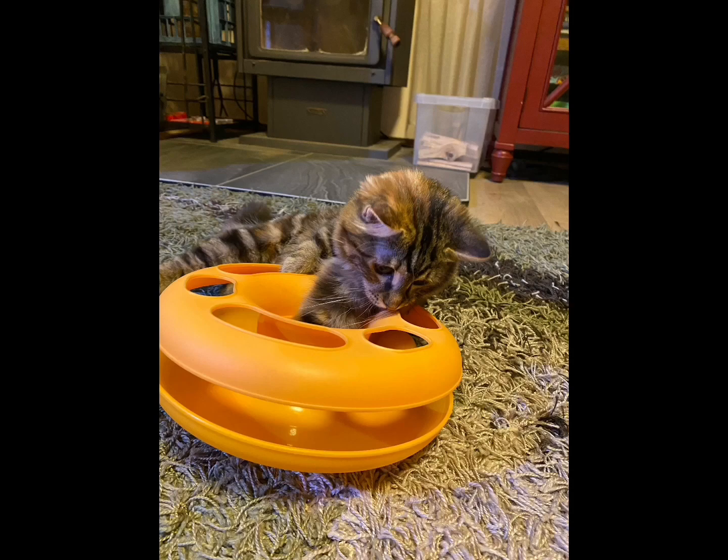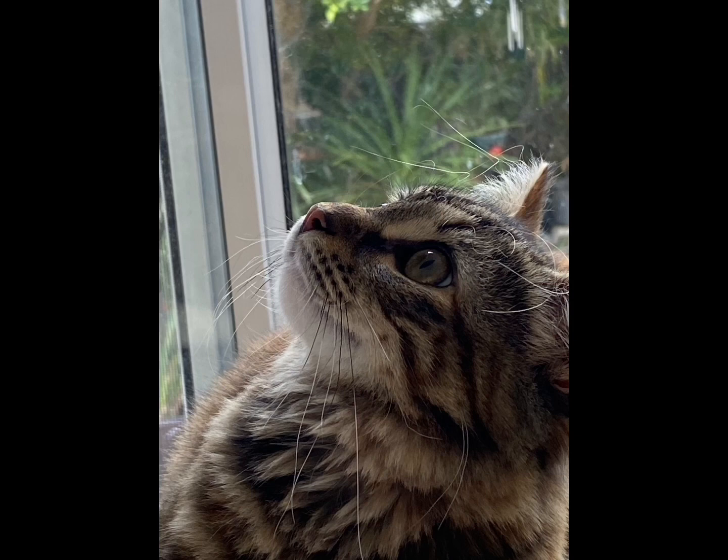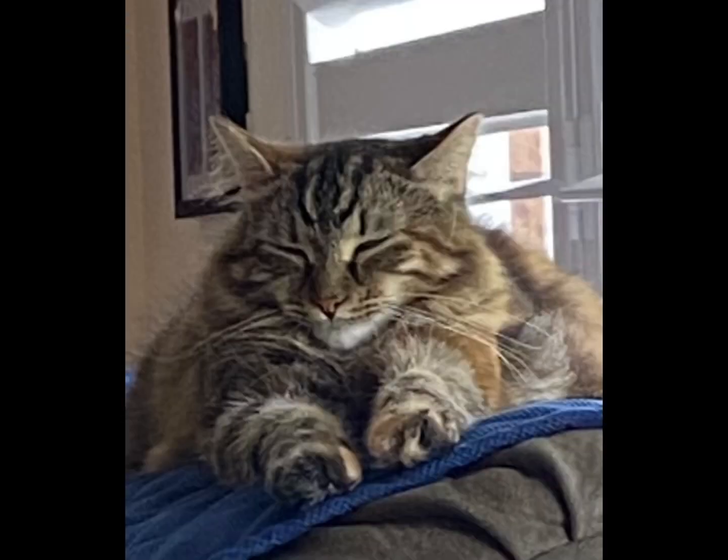She loves playing with all of her toys. She's got plenty of them and she likes to sit on the window ledges. She's very active, probably too active, and likes to have a good sleep.